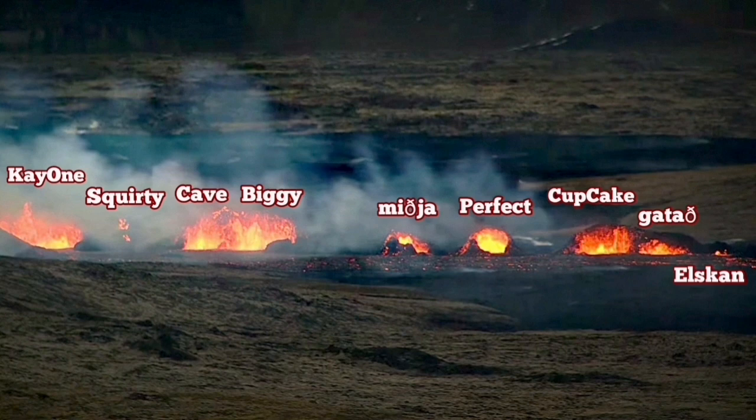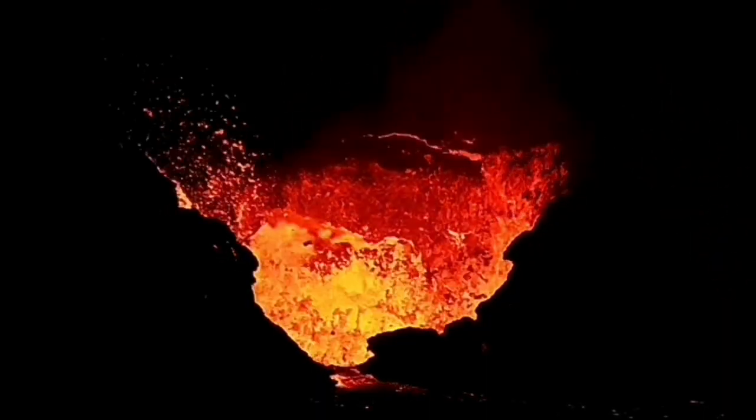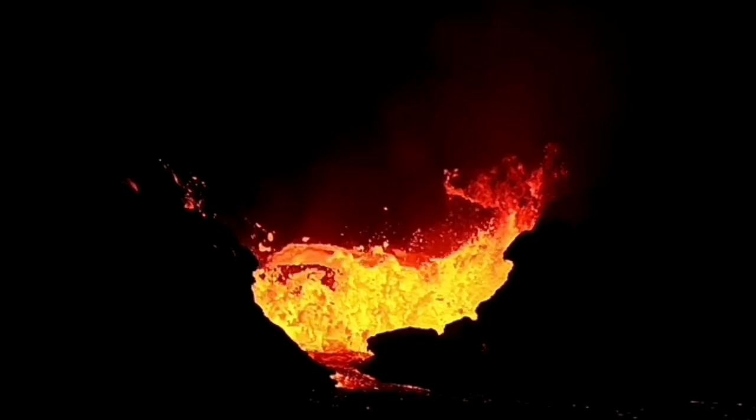K1 was the one which survived and is now still erupting after one month. It had numerous events and collapses — huge ones. This one was 50 meters.